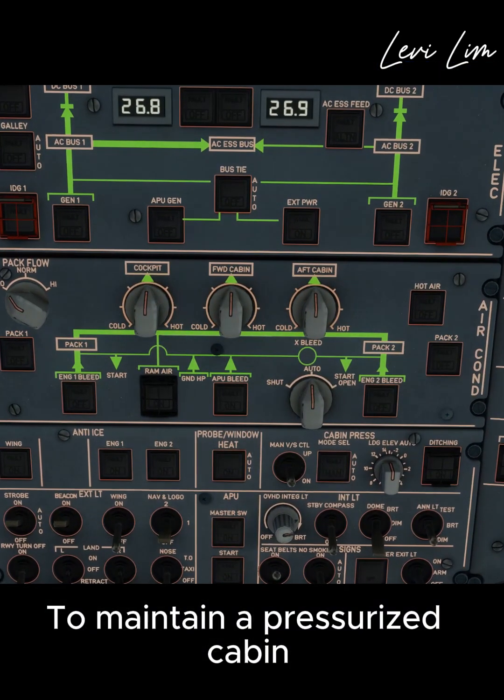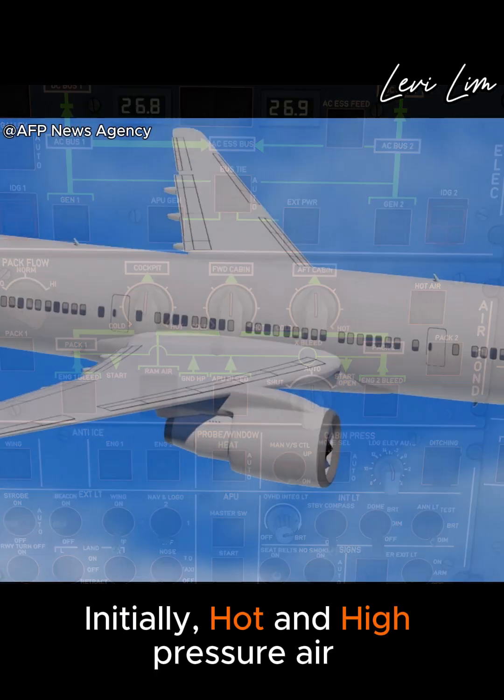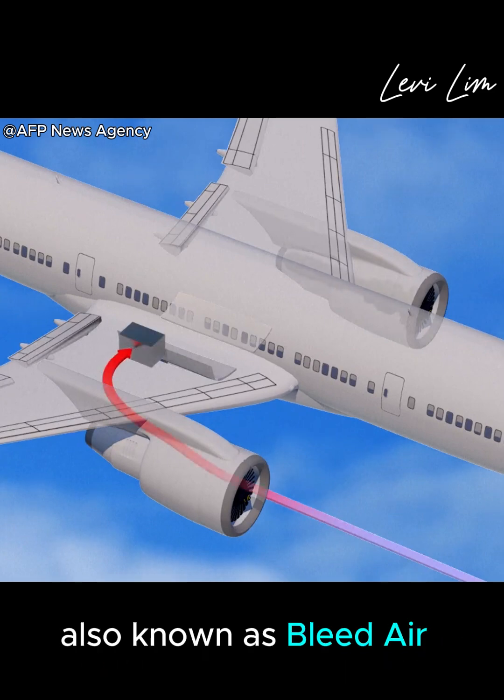To maintain a pressurized cabin, aircraft are equipped with pressurization air conditioning kits, or PECs. Initially, hot and high pressure air is taken from the compressor section of the engines, also known as bleed air.